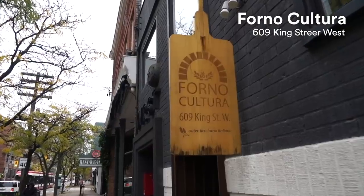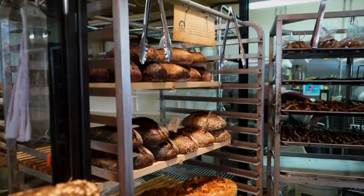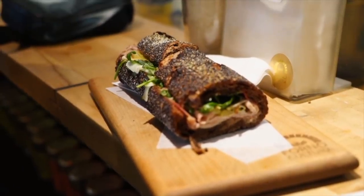King Street West is home to an incredible array of restaurants, shops, and great people watching too. Right down the street from Jimmy's Coffee is a great bakery that's kind of tucked underground and away from sight, but it's so amazing. It's called Forno Cultura, which means oven culture in Italian, and they have incredible breads, incredible sandwiches, and another great place to hang out.